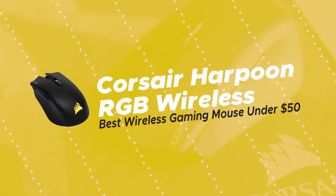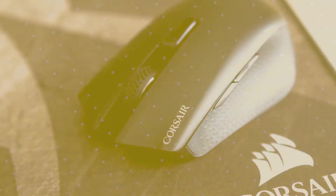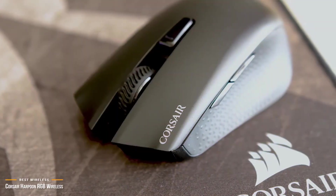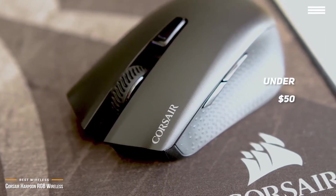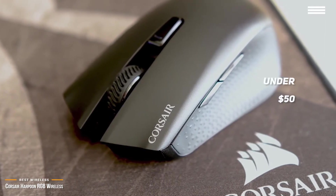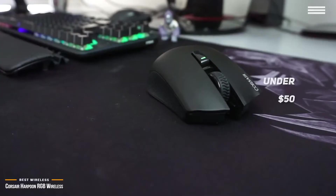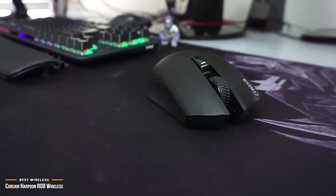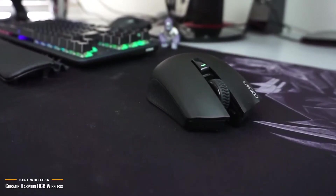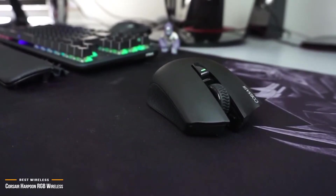Next, we'll be looking at the Corsair Harpoon RGB Wireless, our choice for best wireless gaming mouse under $50. Coming in at just under $50, the Corsair Harpoon RGB Wireless is an impressive wireless gaming mouse, especially considering its low price. At this price point, the Harpoon RGB Wireless undercuts not only almost every major wireless gaming mouse on the market, but also a variety of wired models.